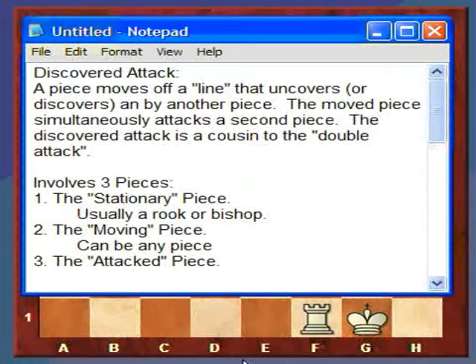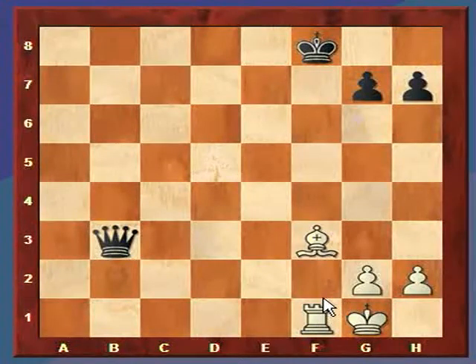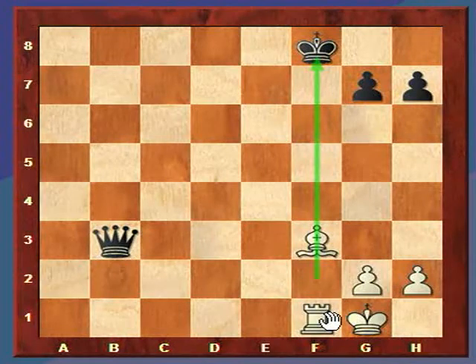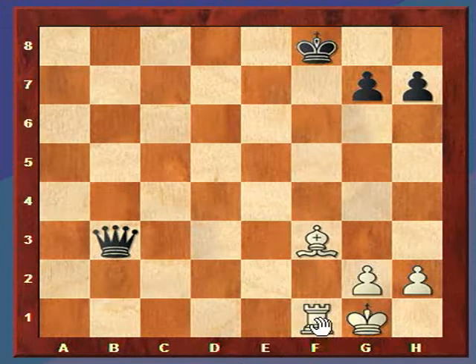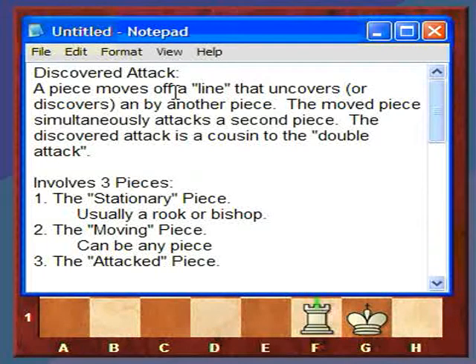In this case, the line we were talking about was the line moving directly from the rook to the king. So a piece moves off that line that uncovers, or discovers, an attack by another piece.